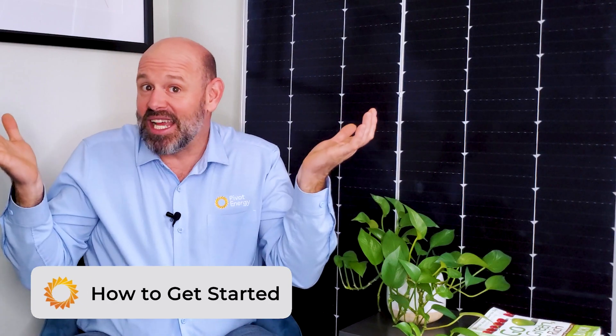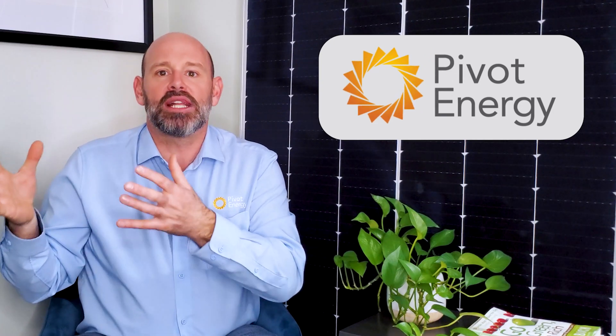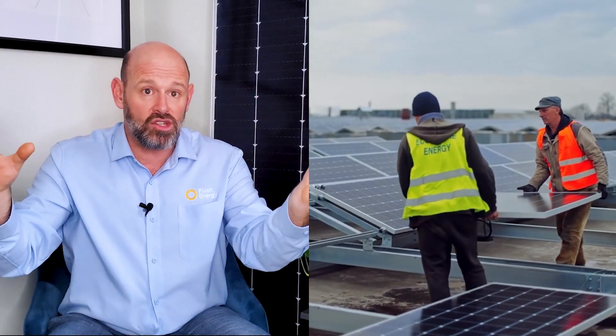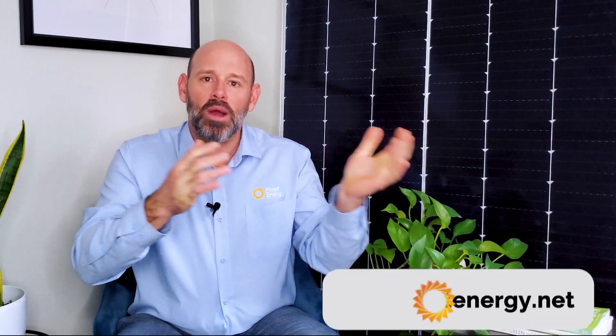Interested in any of these financing options and want to get started? The first step is simple — reach out to us at Pivot Energy and we'll help you get started on the path to achieving your solar energy goals. Pivot offers a number of financing services to fit your business's unique needs. Our mission is to accelerate the shift to clean energy in communities throughout the nation by developing, financing, and servicing clean energy projects. To learn more, visit our website pivotenergy.net and feel free to leave a comment below with any questions.